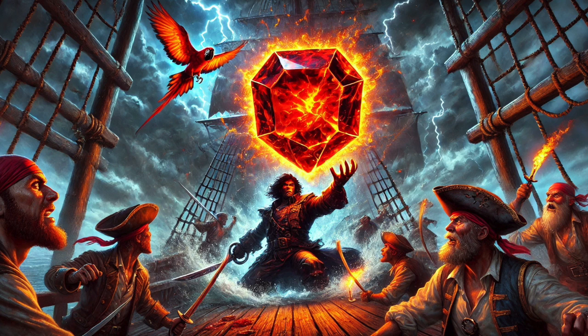Picture the Mogok Valley in Myanmar — a place already famous for gems: rubies, sapphires, incredible stuff. It's this breathtaking landscape carved out over millions of years by the collision of the Indian and Eurasian plates. We're talking immense forces shaping the earth — a recipe for some seriously unique geology.